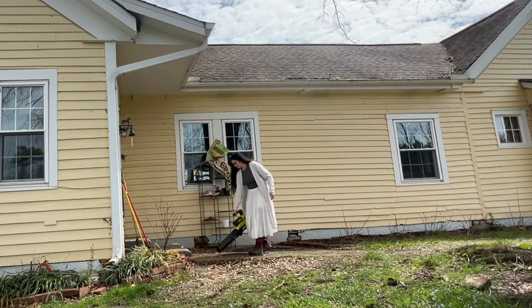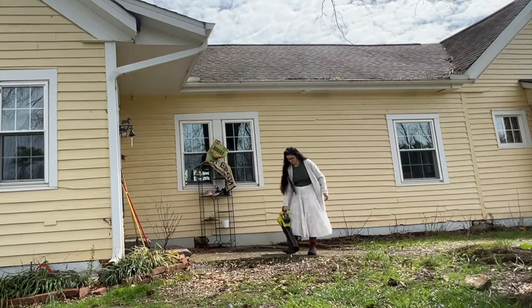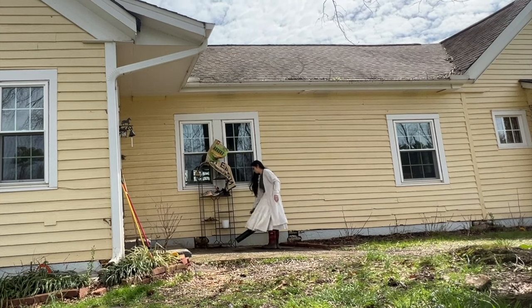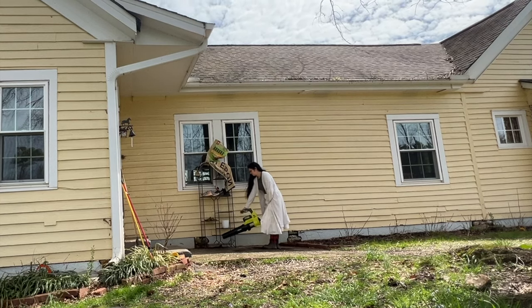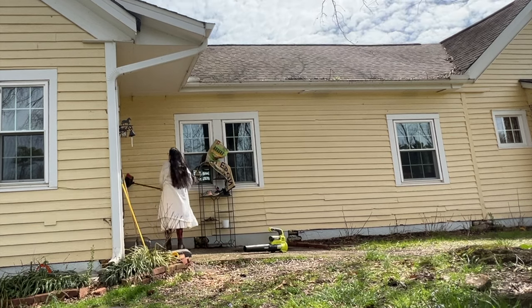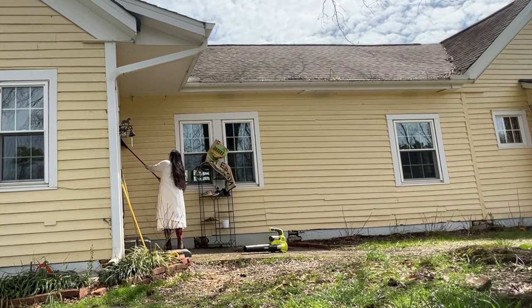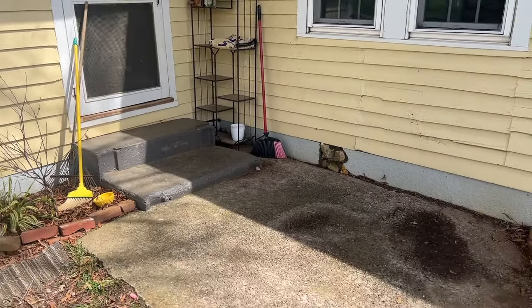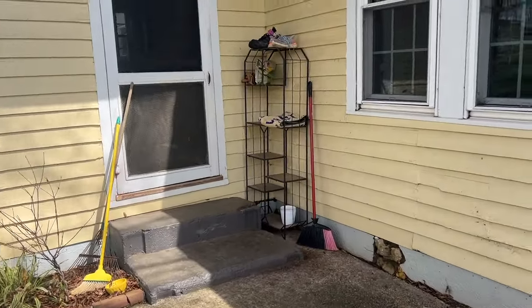Once I get this all tidied up I do want to bring in some flowers, some flower pots maybe. I'm not really sure what all to add here — if you have an idea of how I could make this space cuter, definitely comment down below. I love this little spot, I just don't know what to do with it. At least we got it cleaned up today.